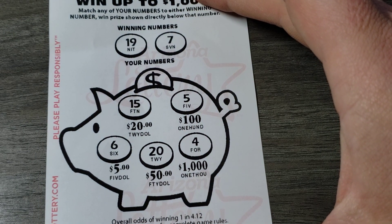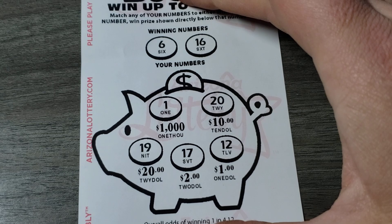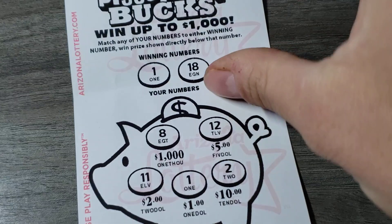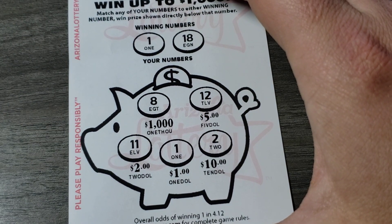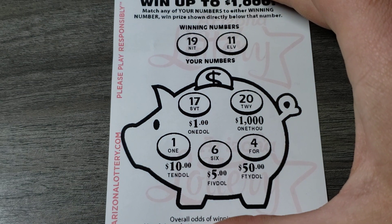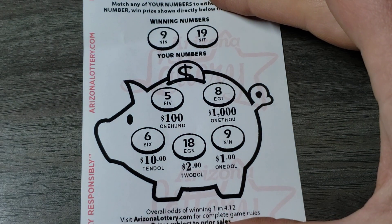19 and 7 — no. Got about eight left by the feel of it. 6 and 16 — nope. 1 and 18 — one and eighteen, yeah we got a one! That puts us at twenty-four dollars. 19 and 11 — nope. 9 and 19 — yeah, we got a buck, twenty-five dollars! We got half back so far, that's great. And we're almost done though. 9 and 14 — nope.